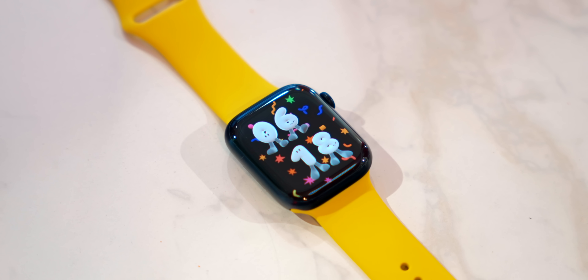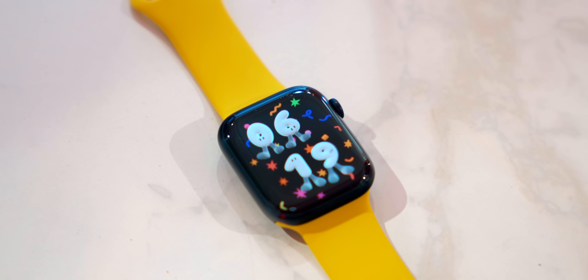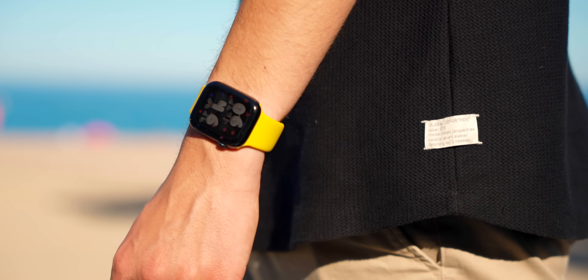So if you've got a yellow Apple Watch band, you can now make your watch face yellow to match, for example. We also get Playtime, a new watch face designed by Joy Fulton. It's very fun, but it's not classy — maybe too fun. It's not personally my style, but it's still a cool new watch face option.